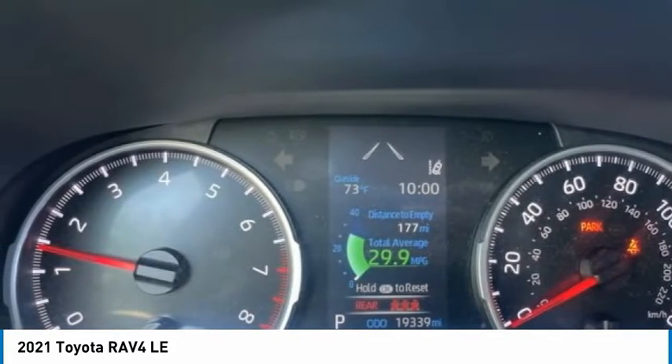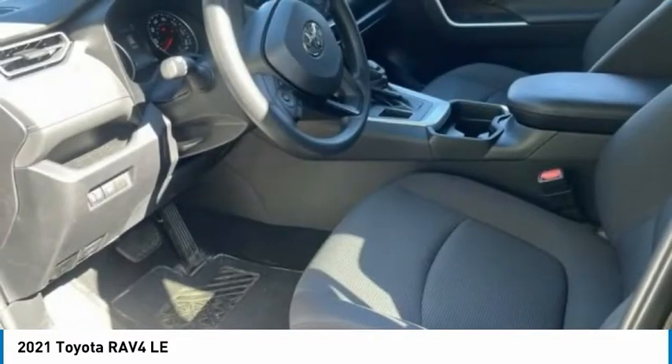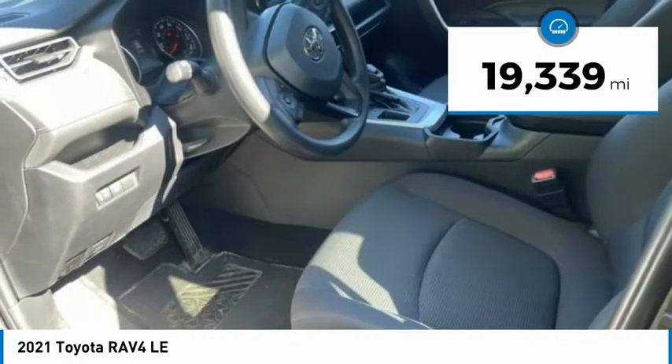This highly evolved, well-packaged crossover SUV lets you have it all. This vehicle has less than 20,000 miles.